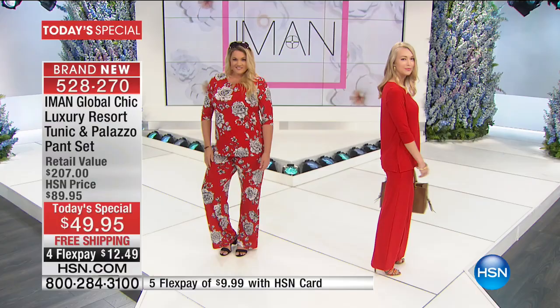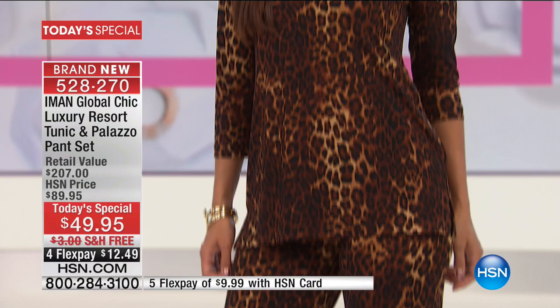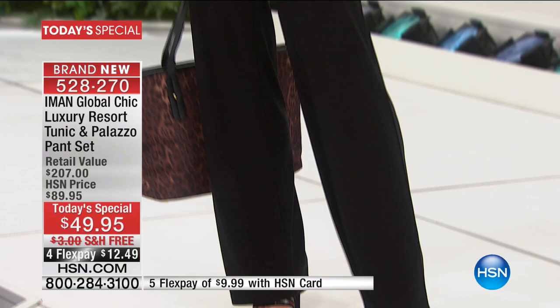The pant alone is a $119 pant. The tunic with the gold bar in it, really elevating the style with a three-quarter length sleeve, that's $88. You get both today — you just choose whether you want a solid or a print. A lot of you are ordering a solid and a print that work together, so you have four pieces. It's all free shipping and handling.